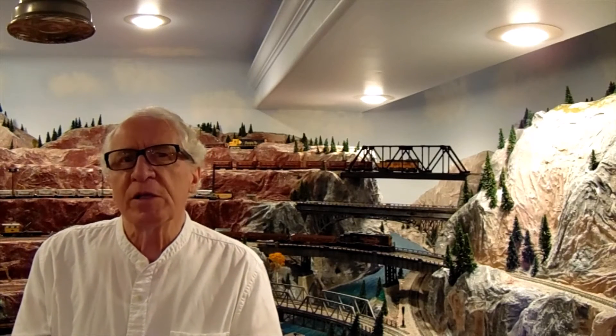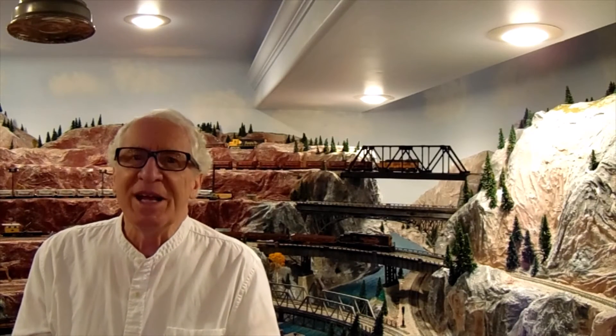Welcome to the Copper King Mining Road. Today we're going to talk about constructing the Carrefour Bridge, also known as the A-Line Bridge, that was up in Bingham Canyon. Stay tuned.